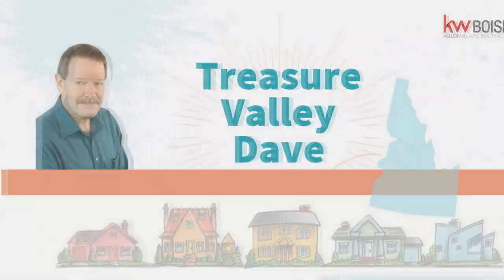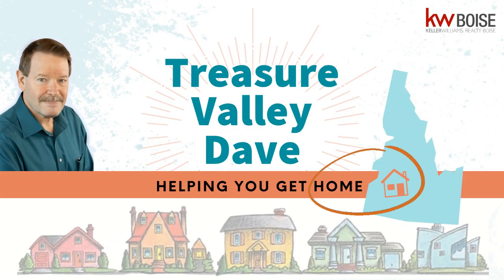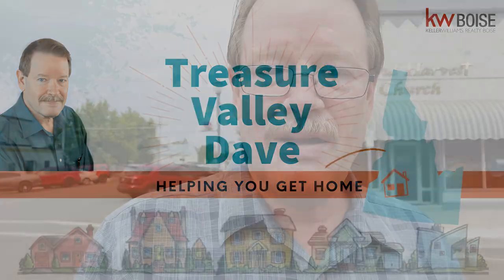We got some free time and the weather is great, so let's go walk around downtown Caldwell. Come along! Hey, Treasure Valley Dave here - we're in downtown Caldwell right now and I'm thinking we need to go check things out.